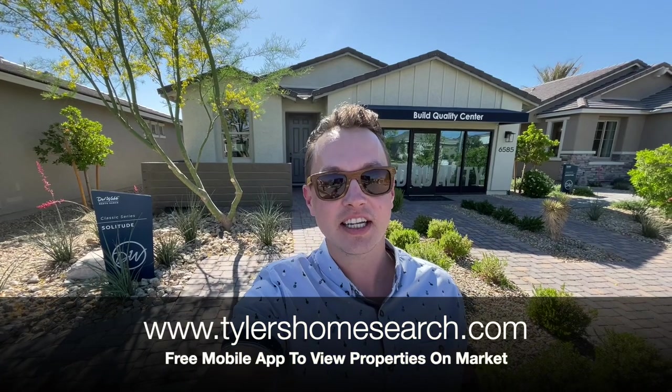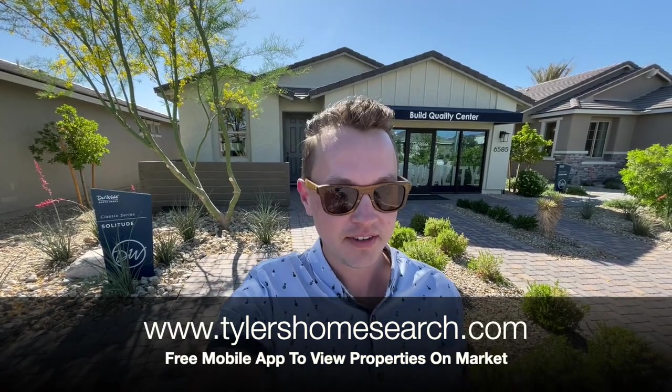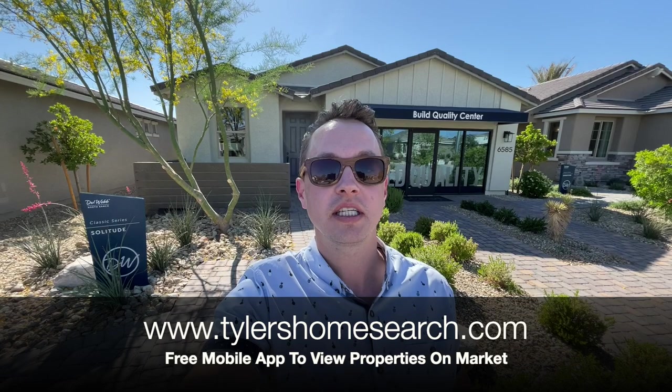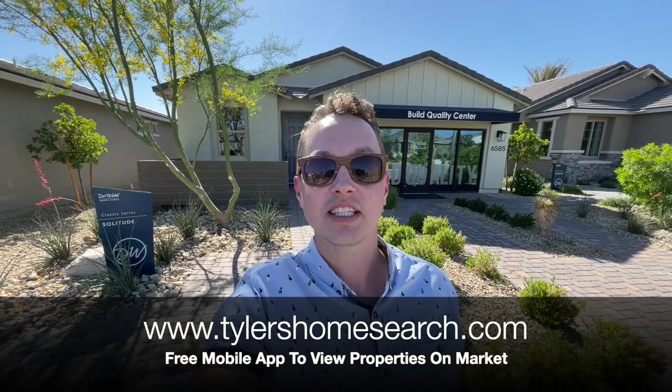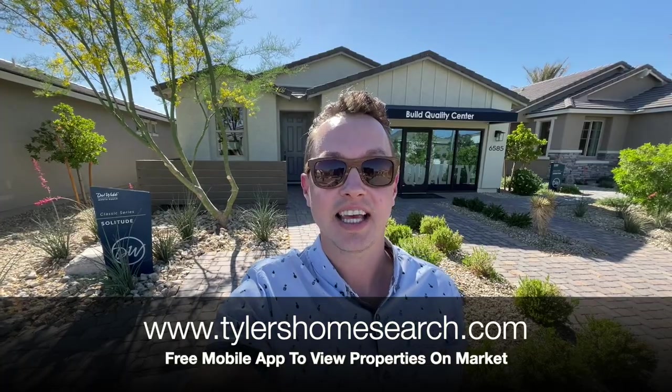Right here is the link to my free mobile app. Completely free to use, only works on phone, and you will get homes sent directly from the MLS. You'll get it before sites like Zillow and Realtor.com. Let's check out this one.